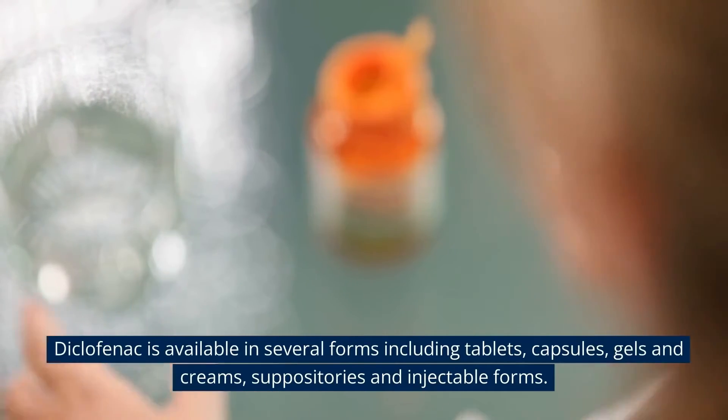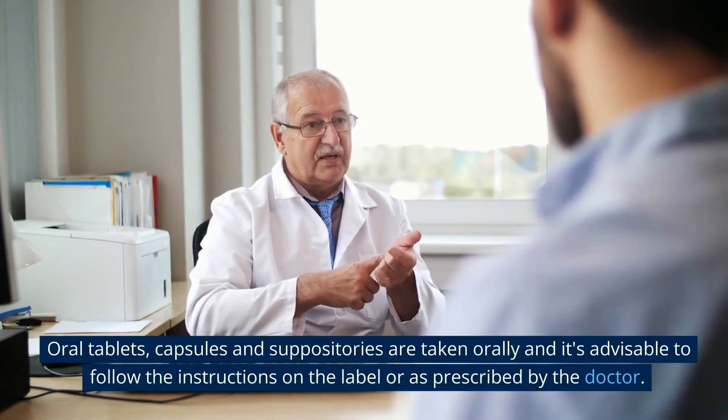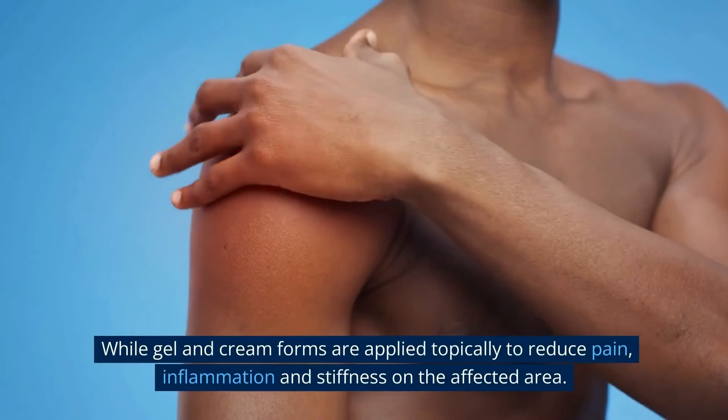Diclofenac is available in several forms, including tablets, capsules, gels and creams, suppositories, and injectable forms. Oral tablets, capsules, and suppositories are taken orally, and it's advisable to follow the instructions on the label or as prescribed by the doctor, while gel and cream forms are applied topically to the affected area.